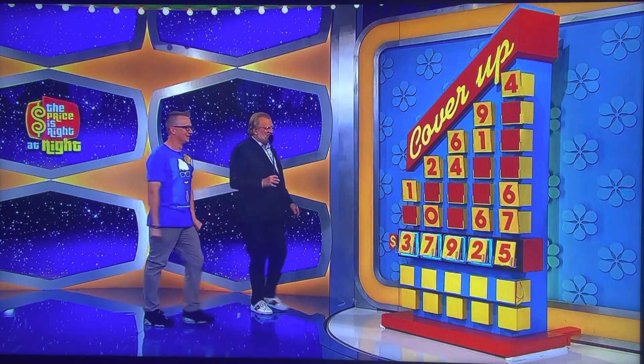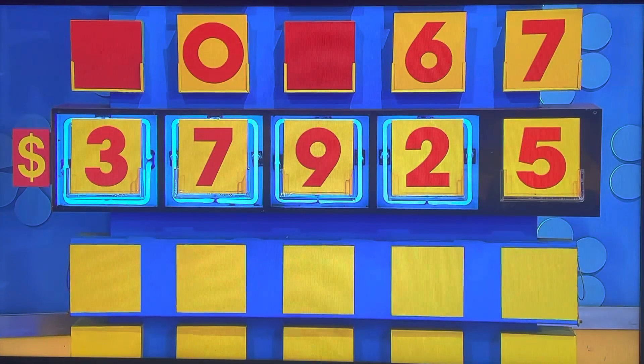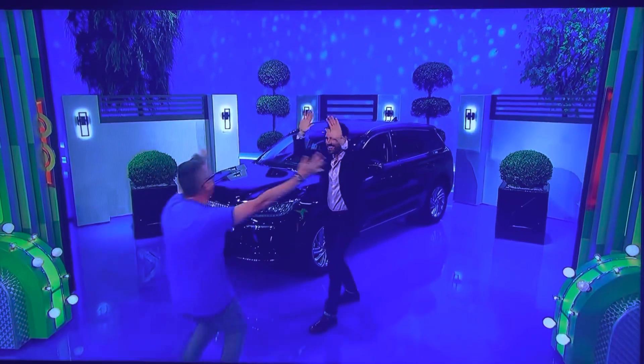Let's go, Drew! Let's go! Five — 37,925. One, two, three. Yes! I did it!